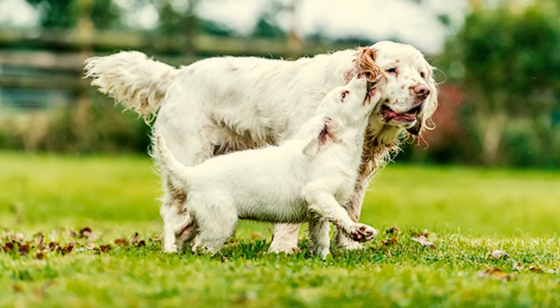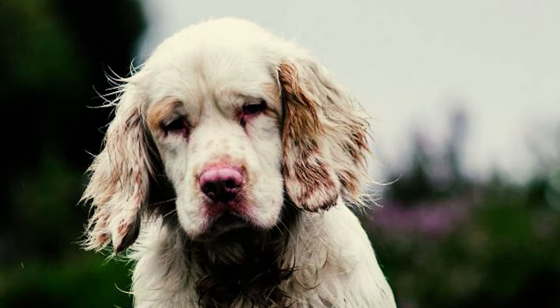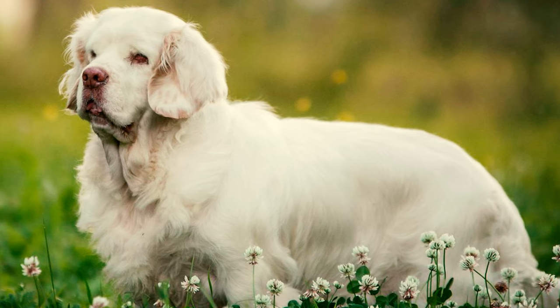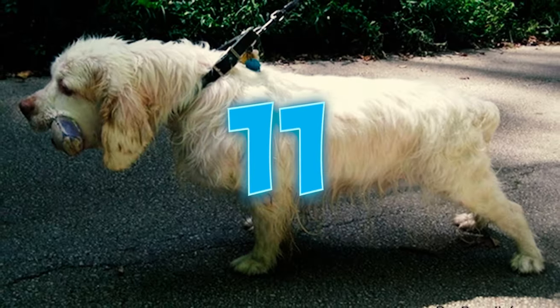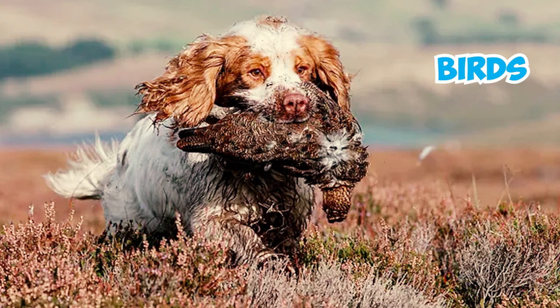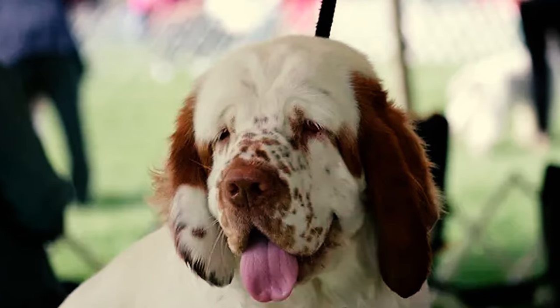Number 10: Don't count on a Clumber Spaniel to guard your home, because they don't pay much attention to strangers, and usually they don't bark when someone enters. They're pretty easy going in any home, but be ready for some drool and shedding. Number 11: Due to their hunting nature, these dogs have a high prey drive and tend to chase after small animals like birds, squirrels, and cats. It's better to avoid having them in homes with small animals.